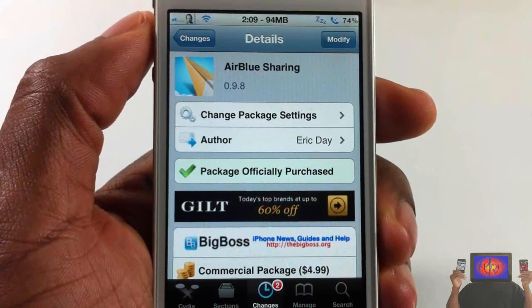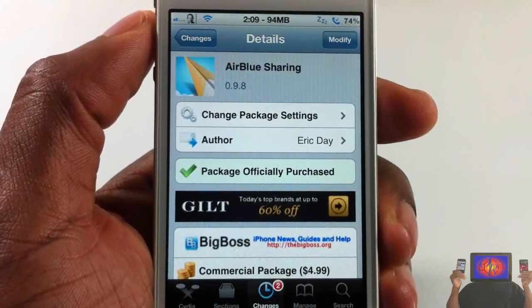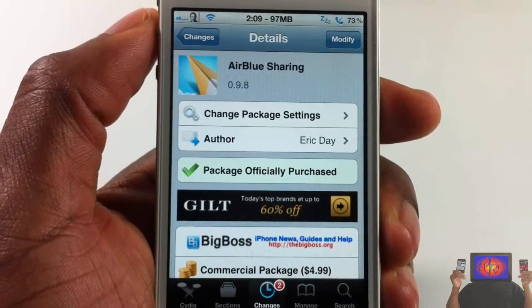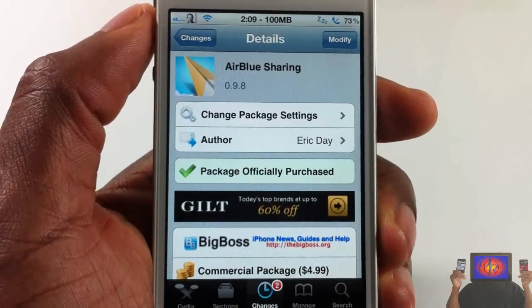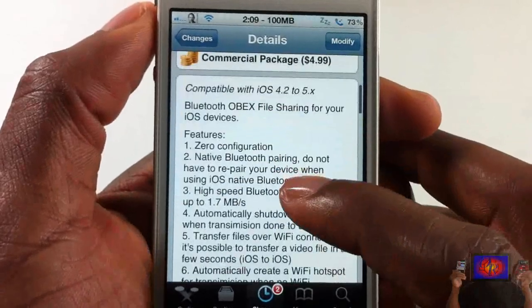Hey YouTube, Opinionator Review. I bring you guys a video on AirBlue Sharing — it's by Eric Day and it's in the Big Boss repo for $4.99. Basically, what it is is a Bluetooth utility that allows you to send and receive files via Bluetooth, or you can also use Wi-Fi.